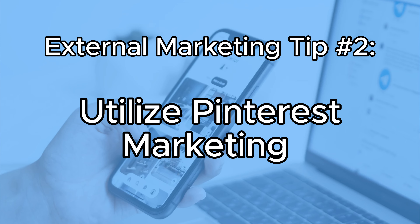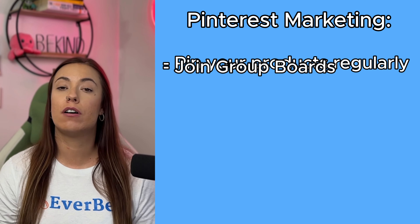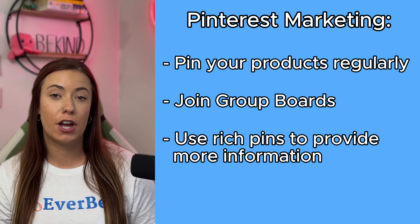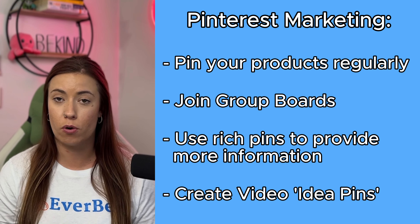External marketing tip number two is to utilize Pinterest marketing to your advantage. This is its own tip separate from social media marketing simply because Pinterest alone is a game changer for Etsy sellers. Pin your products regularly over the next two months and join group boards where necessary. You can use rich pins to provide more information about the pin directly on Pinterest and create video-based idea pins to show behind the scenes of your role as a creator.